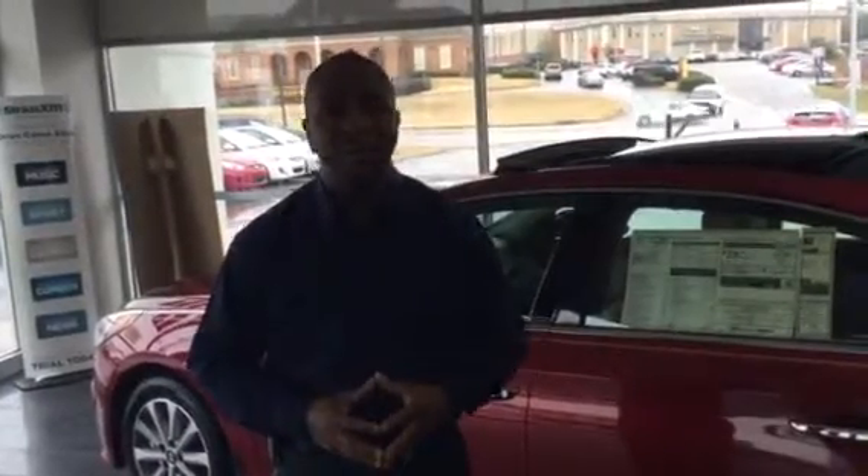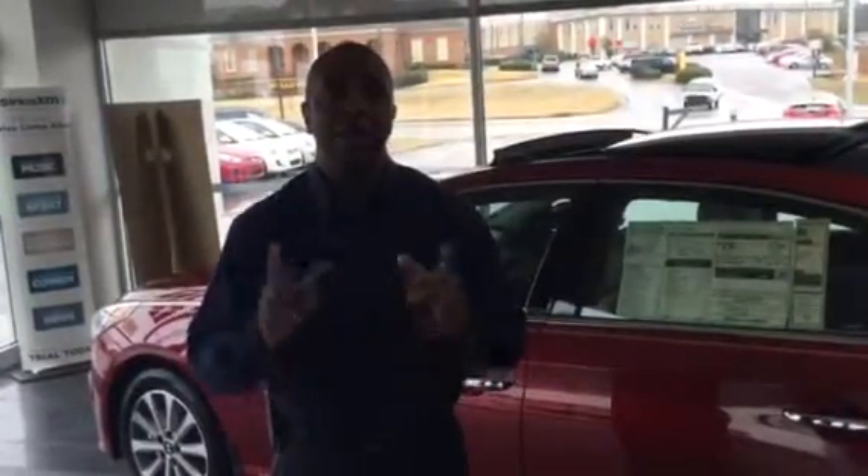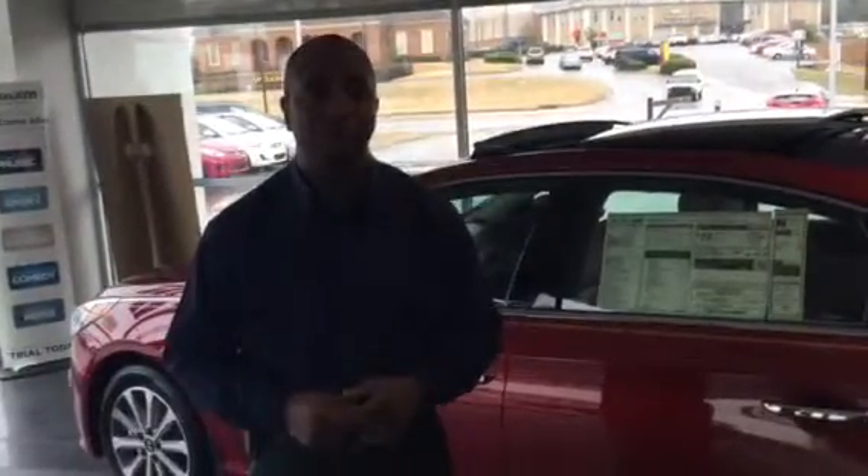Christy, once again, thank you for contacting us at Tamron Hyundai in Hoover, Alabama. This is Tony Finley of Preferred Salesman.